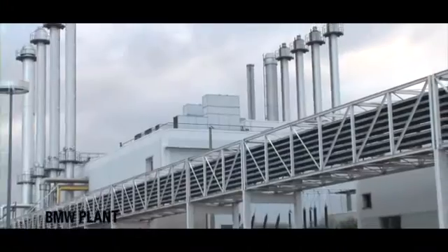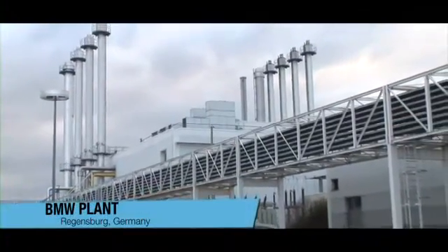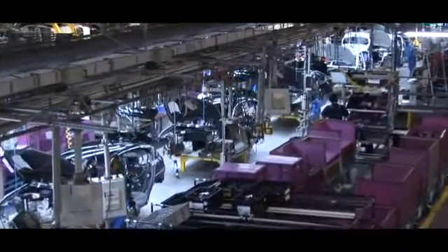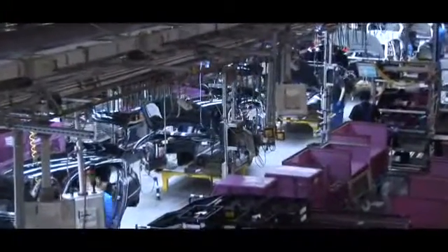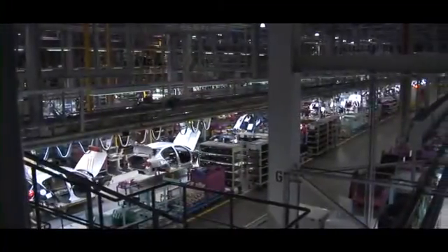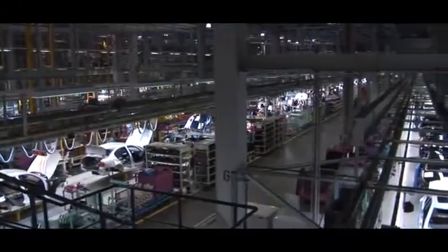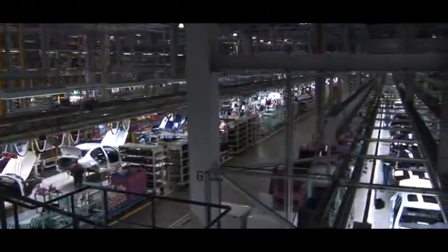The BMW car assembly plant in Regensburg, Germany has a reputation for adopting new production methods ahead of the pack. In 2007, UbiSense, the world leader in precise real-time location, together with software experts IBS, were awarded a contract to provide a revolutionary new kind of industrial tool control system.